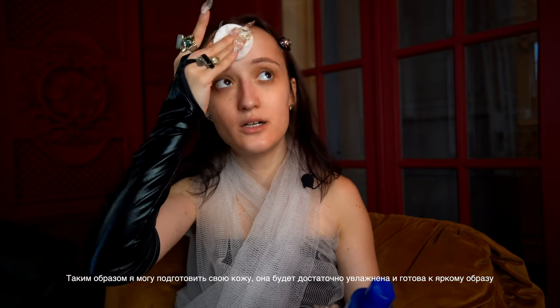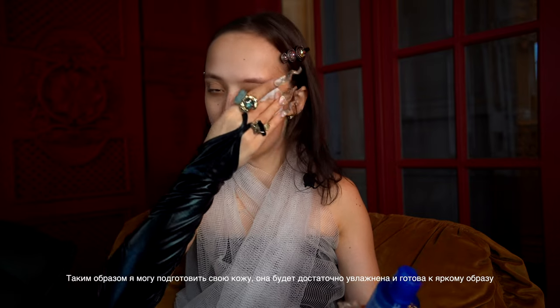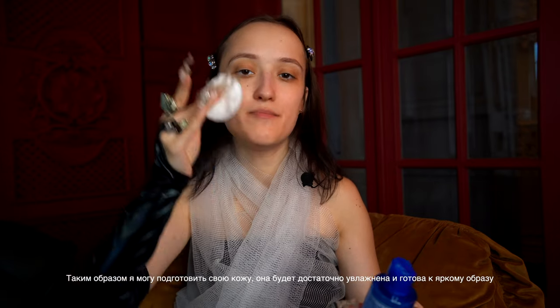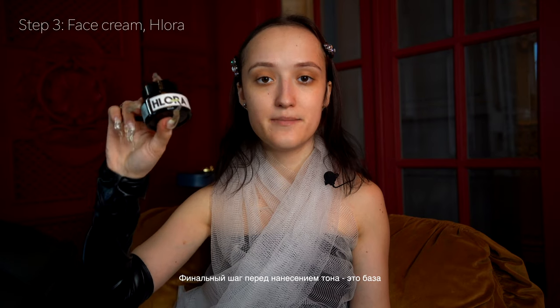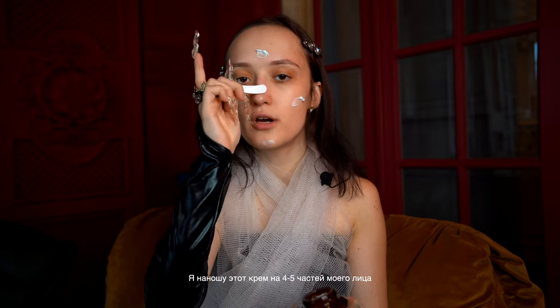So my skin is hydrated enough to get ready for the makeup. The final step before foundation is the base — I should use a cream so my skin is ready. This cream is Hlora; my friend created this brand and this product is very good. I apply this cream to four or five parts of my face.